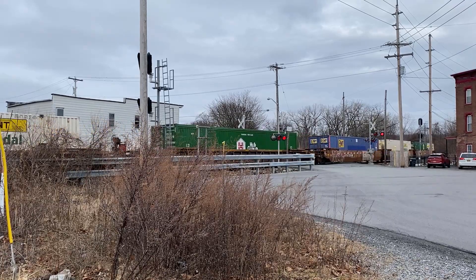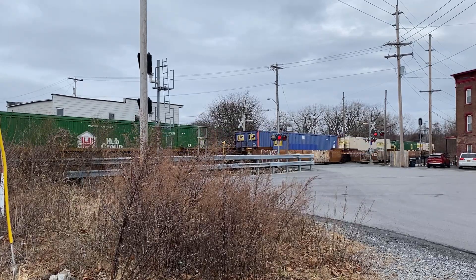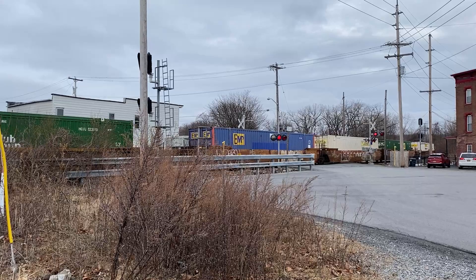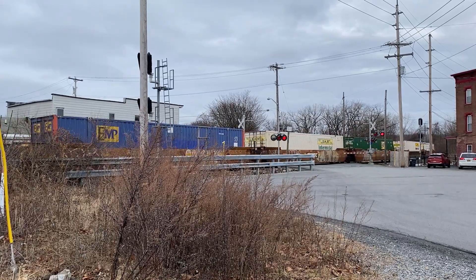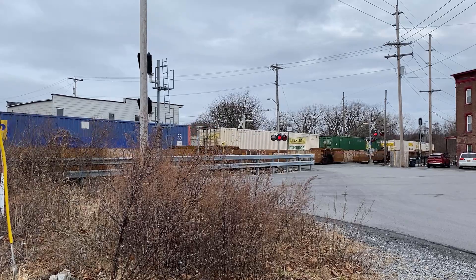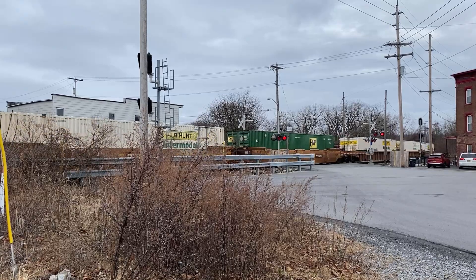Mechanicville was once home to not one but two major yards, with the B&M yard having a hump. In its heyday, the yards could see upwards of 4,000 cars a day, a far cry from today's totals. Most D&H crews had at least a few visits to what they called Mechanicsville, which was one point on the major triangle with Whitehall and Oneonta.